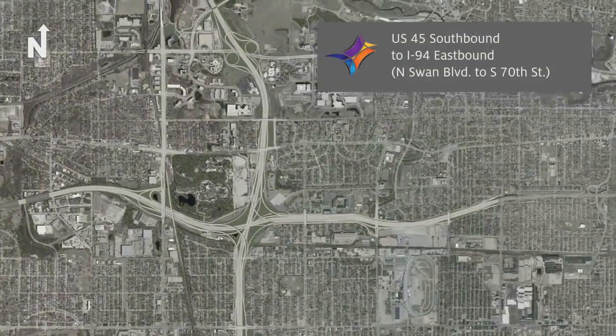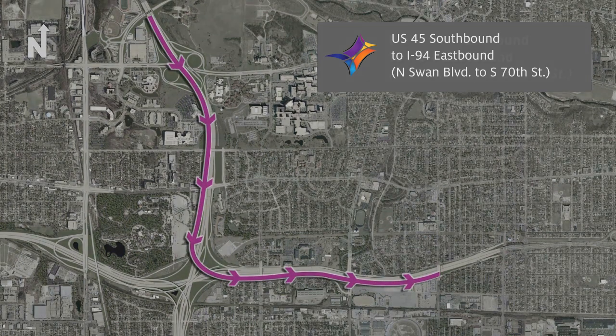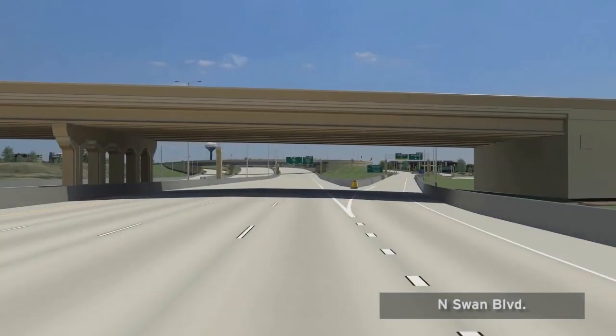The Zoo Interchange is the busiest interchange in the state of Wisconsin and is currently being reconstructed to modern design standards. This video representation illustrates the new route from southbound US-45 to eastbound I-94.